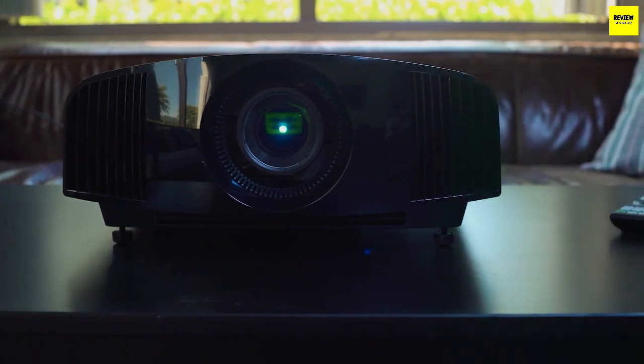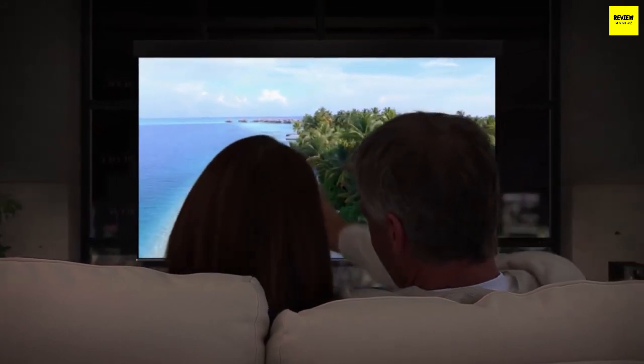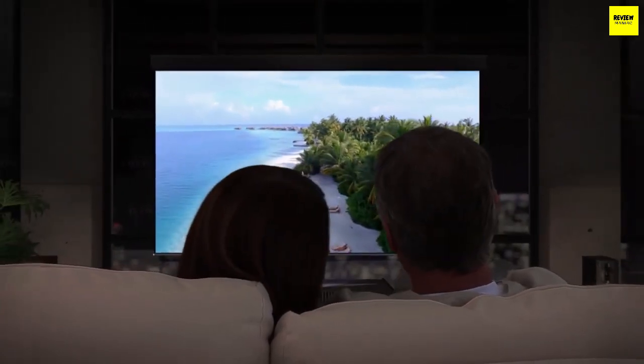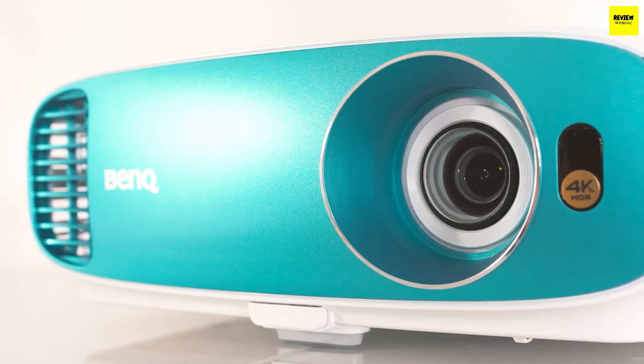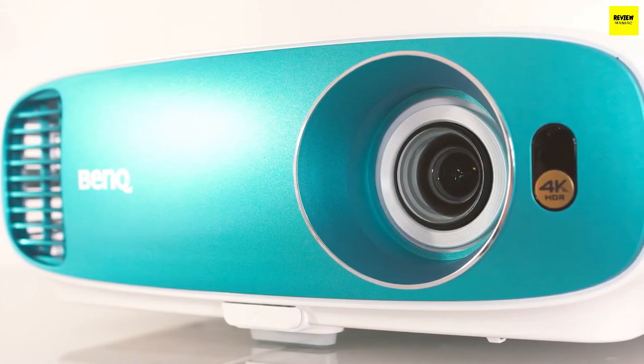What is going to be the best 4K projector for you in 2022? In this video we'll break down the top three 4K projectors on the market this year based on price versus performance and situations they'll be used in — whether you're looking for the best projector for your home theater, sports, casual viewing, or anything in between.